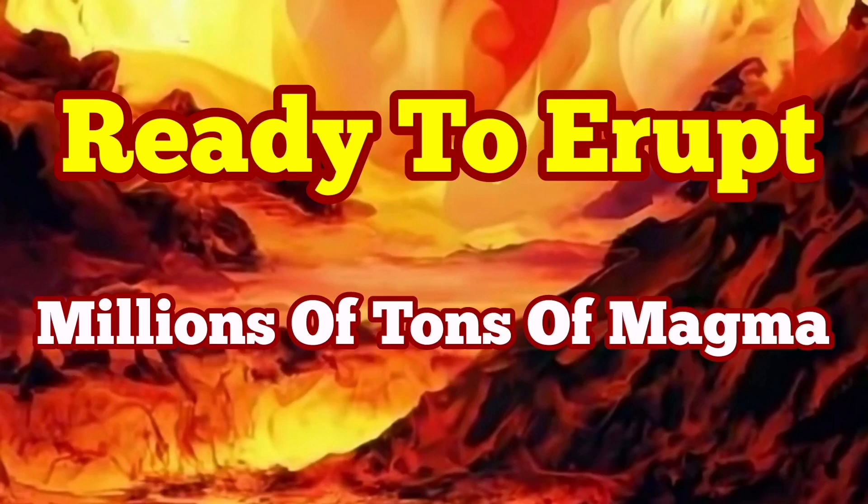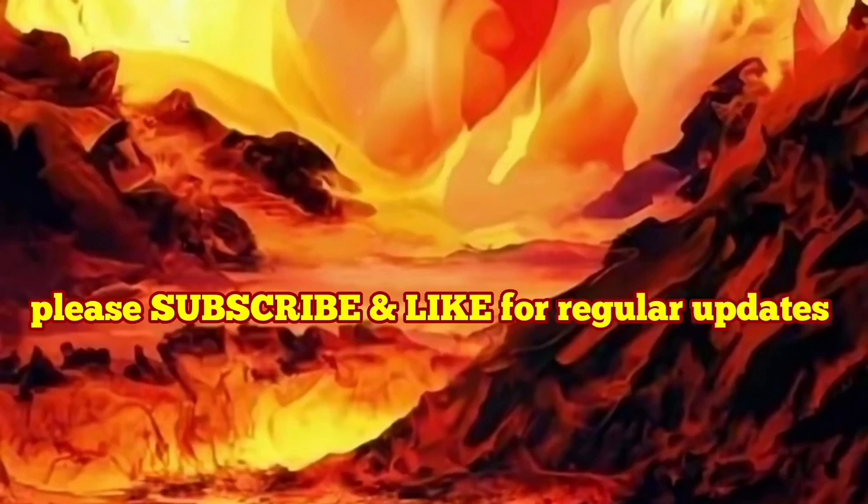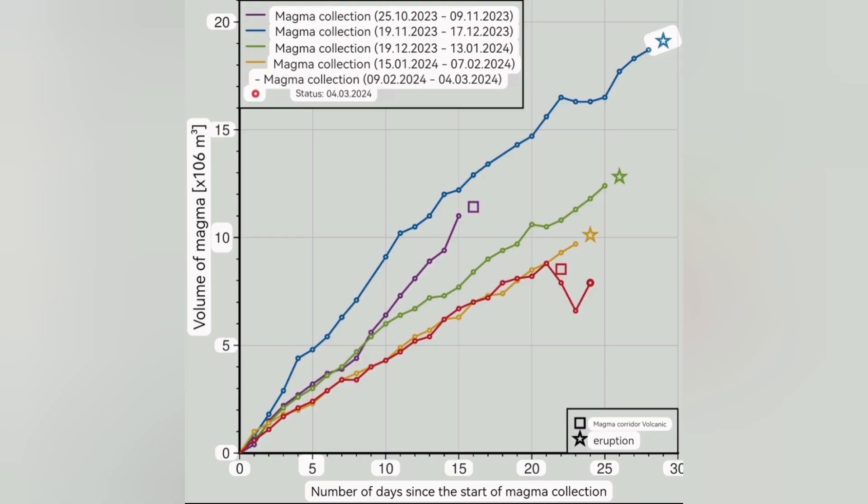If I say that this diagram I'm going to show you is the most important diagram we had during this series of eruptions in the Svartsengi volcanic system, I would not be wrong. This diagram shows the days past since the accumulation of the magma under the Svartsengi volcanic system, then to the day that it flows laterally, horizontally, toward the Sundhnjúka craters. That's when the eruption will be close and imminent.